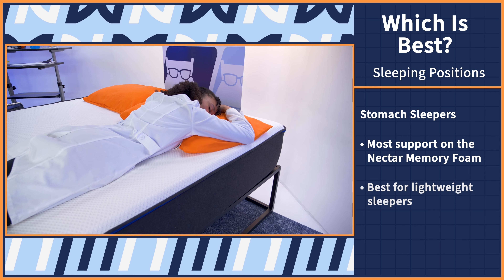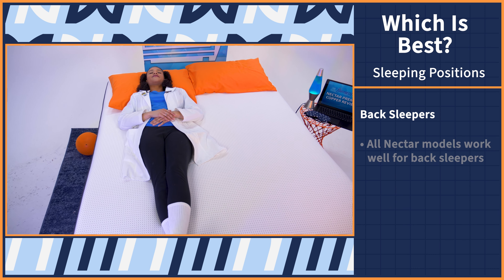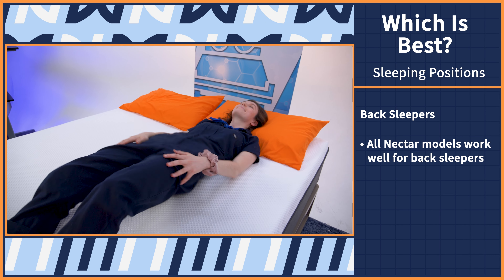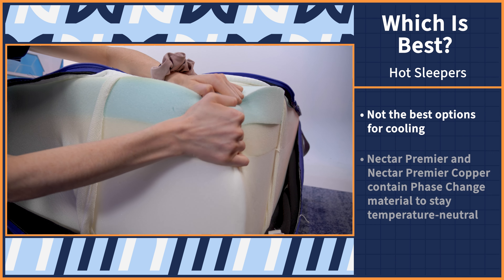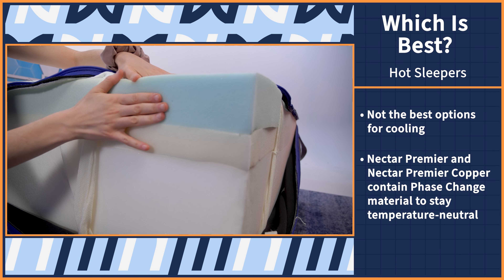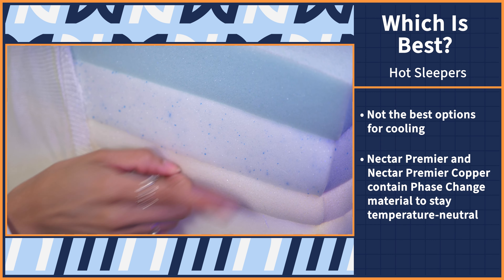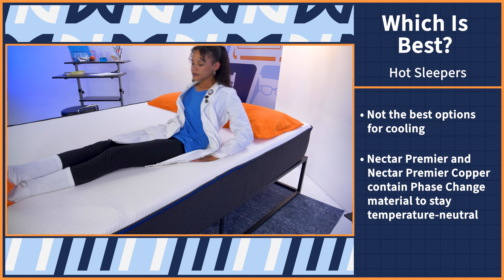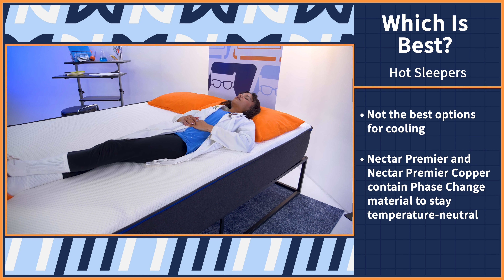Lightweight stomach sleepers will get the most lift and support. And back sleepers, you can pick whatever, as long as the feel is comfortable for you and the natural S-curve of your spine is maintained. If you sleep hot, memory foam is known for holding onto body heat, so these aren't the best at cooling. Both the Premier and Premier Copper mattresses contain phase change material and other cooling features to keep you cool, but these beds do lack airflow, so they will sleep more temperature neutral — you won't overheat, but you won't feel actively cool either.